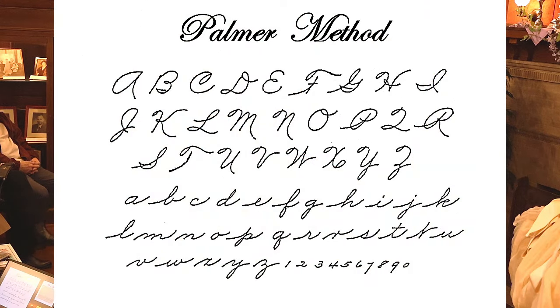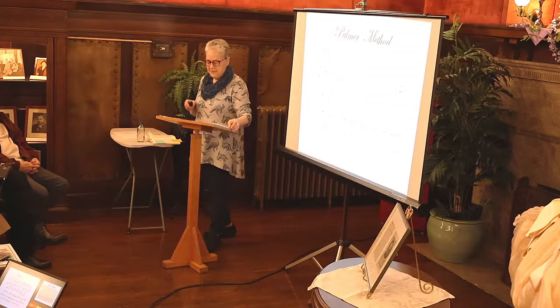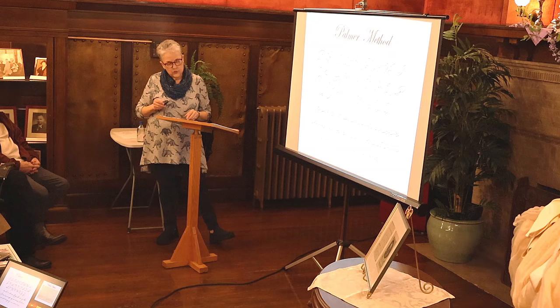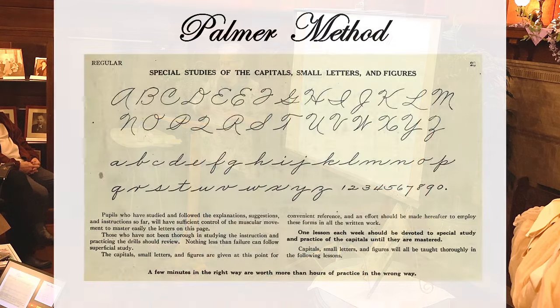Palmer's big break came at the 1904 St. Louis World's Fair, where the assistant superintendent of New York City schools saw a demonstration of the Palmer Method and adopted it for the New York City school system. Four years later, 300,000 New York students were using it. It became the standard handwriting method for the first half of the 20th century, featuring muscle movement and lots of drills, and was advertised as developing discipline and character — even capable of reforming juvenile delinquents.